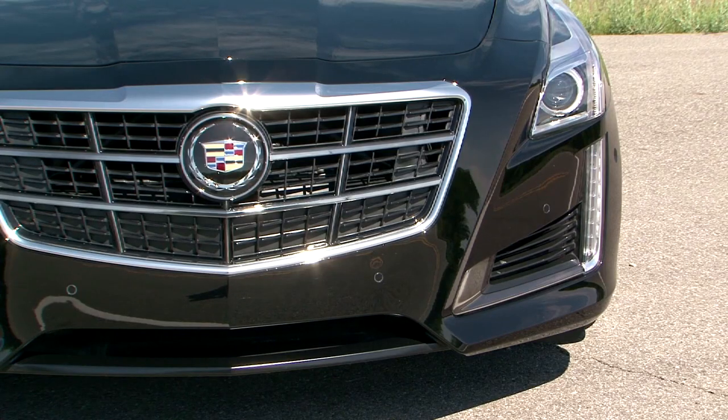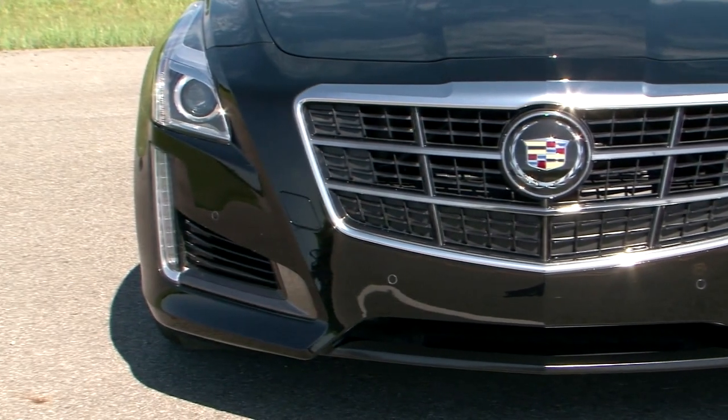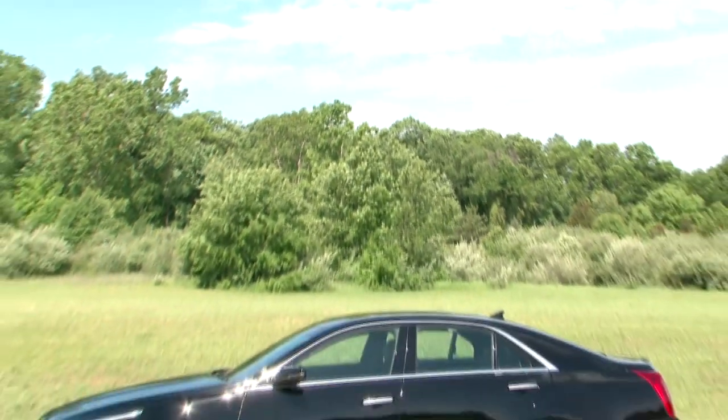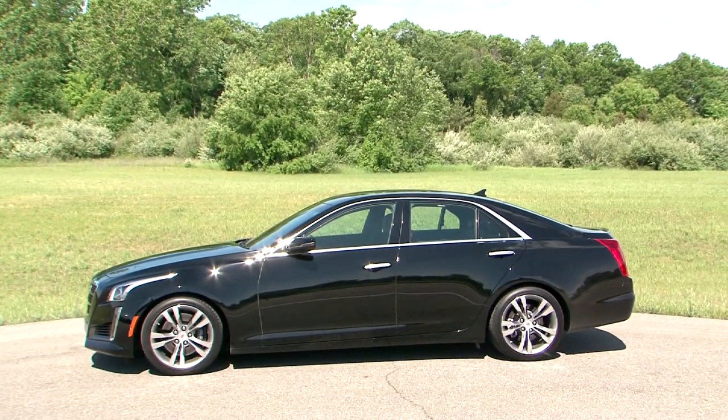These are all big steps up in pricing. On the other hand, this is a much-improved product, and they've brought their pricing close to what BMW and Mercedes and Audi are getting. They feel that with this product they're right in that market — they're offering that kind of value, that kind of quality, and they should be able to command that kind of price. To which I, as the analyst, say: well, let's see if they get it.